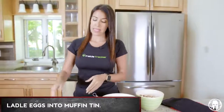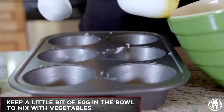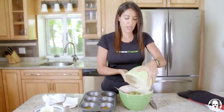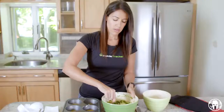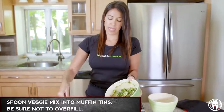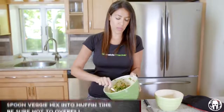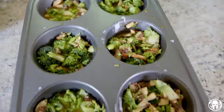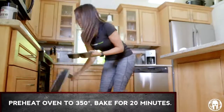Now we're gonna ladle the eggs into the muffin tin. You want to have a little bit of egg left in this bowl — we're gonna put the veggies back in and mix them around. Just dump all the veggies back in here and mix it all up. Now you've got your veggie mix and you're just gonna spoon it into the muffin tins. Make sure that you don't overfill them because these are gonna rise when you cook them. Make sure your oven is preheated to 350. Pop these babies in for 20 minutes and they're gonna be good to go.